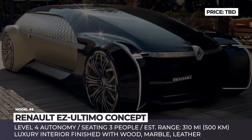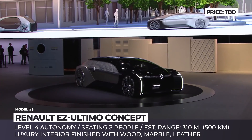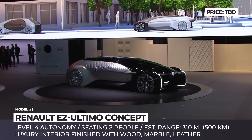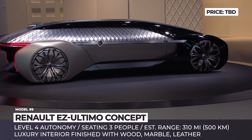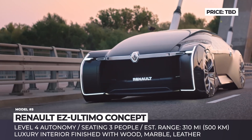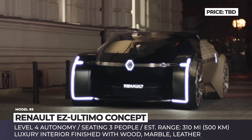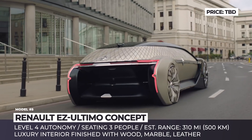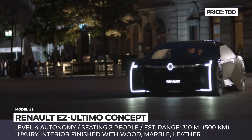Renault EZ Altimo: The futuristic concept EZ Altimo was showcased at the 2018 Paris Motor Show. As part of the company's concept trilogy of shared mobility vehicles — which also includes EZ Go and EZ Pro — the Altimo is fully electric and autonomous. In fact, it has no driver's seat at all and features level 4 driving automation technology.